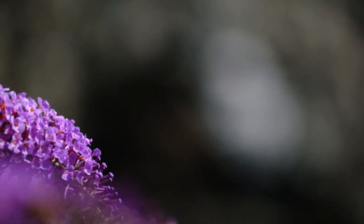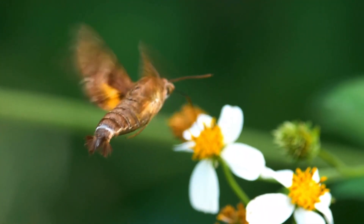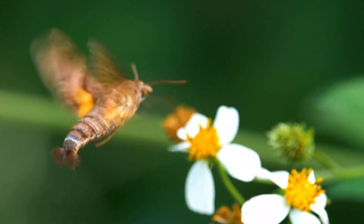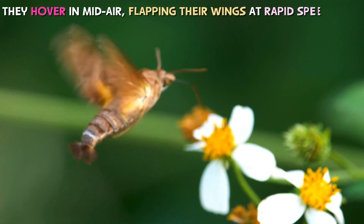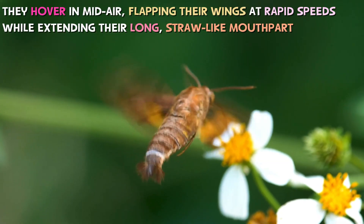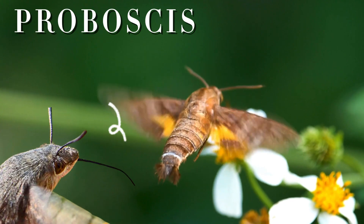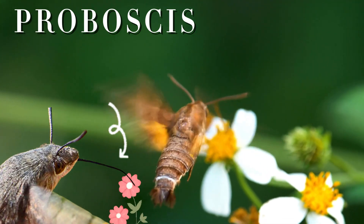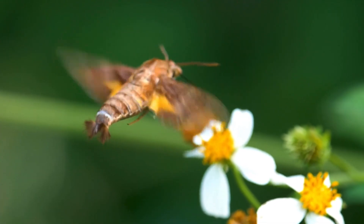One of the reasons why people mistake them for birds is because of the way they move and feed. Hummingbird moths don't just flutter from flower to flower like regular butterflies. Instead, they hover in mid-air, flapping their wings at rapid speeds while extending their long, straw-like mouthpart, called a proboscis, to sip nectar from deep inside flowers. This is exactly how a real hummingbird feeds.